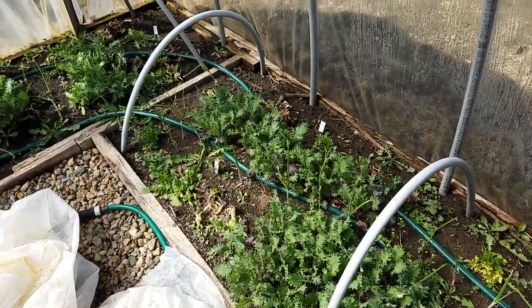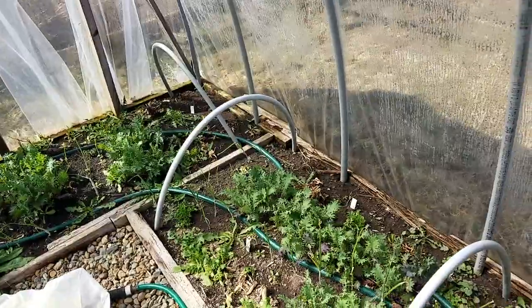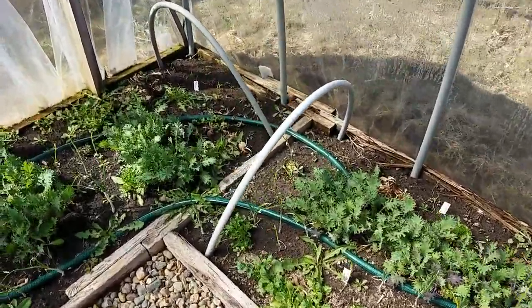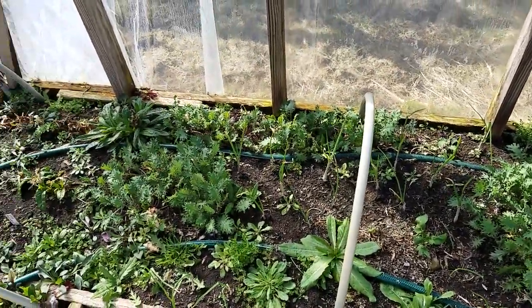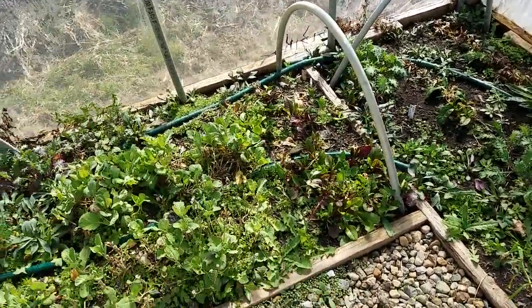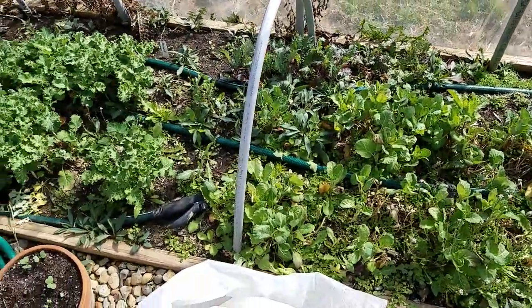These are plants that I put in here last year, other than the onions and any tiny babies which I'll show you in a minute. We have all kinds of kale, radish, parsley, cilantro, and collards. The collards are starting to bolt because it's warm in here — it feels wonderful.